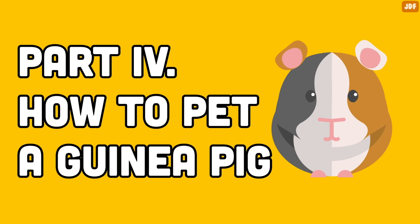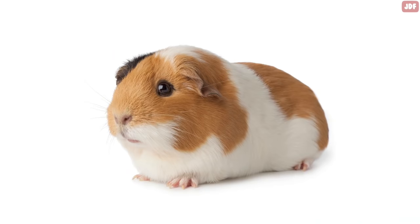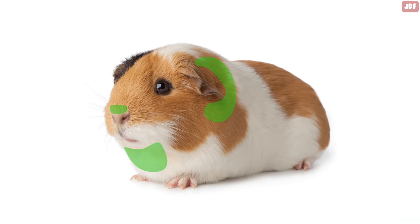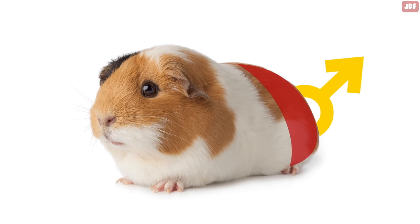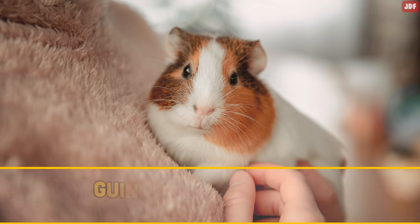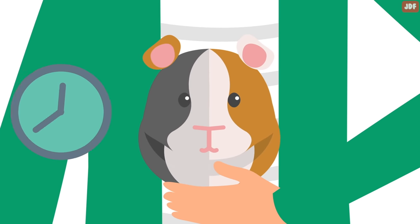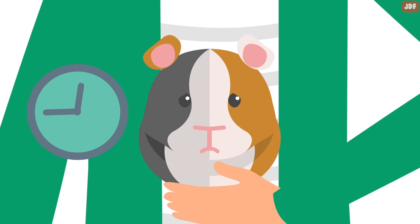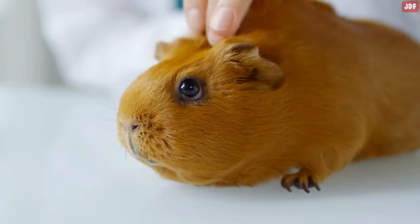Most guinea pigs don't like being touched on their rear end. They prefer to be petted on the nose, under the chin, or behind the ears, but try to keep your hands away from their butt. This is especially true with male guinea pigs, as touching their butt is an act of dominance and they don't like being dominated. Only hold a guinea pig for around 15 minutes at a time because they pee every 15 minutes and will start to feel uncomfortable as they try to hold it. Most short-haired guinea pigs also dislike it when you stroke their fur backwards.